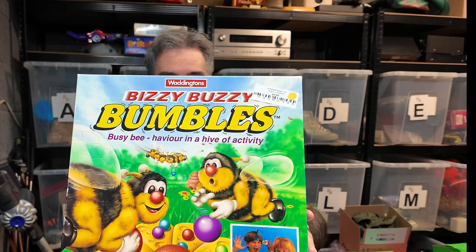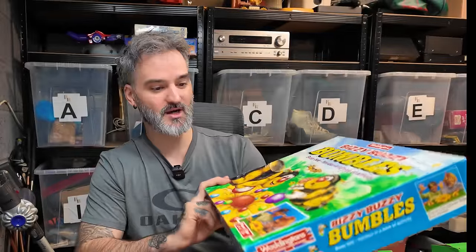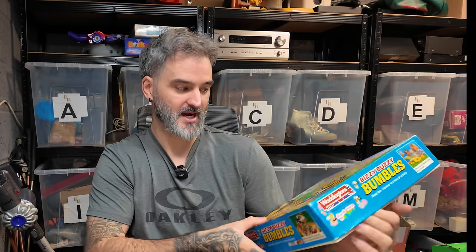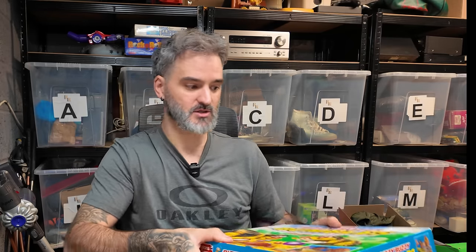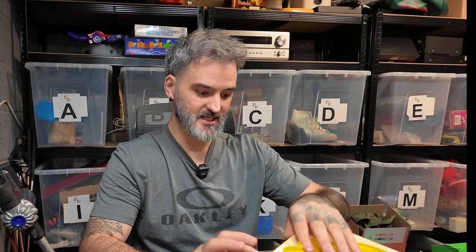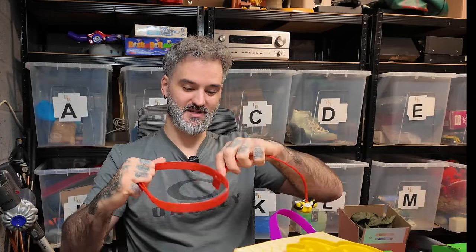And are you ready? Busy Buzzy Bumbles. I was like, yeah, that looks cool, looks a bit older. Then I opened it and as soon as I opened it I had all the memories come flashing back. We had this at some point in our household. As soon as I show you this, you'll be like - oh yes! Are you remembering yet? And what about now?